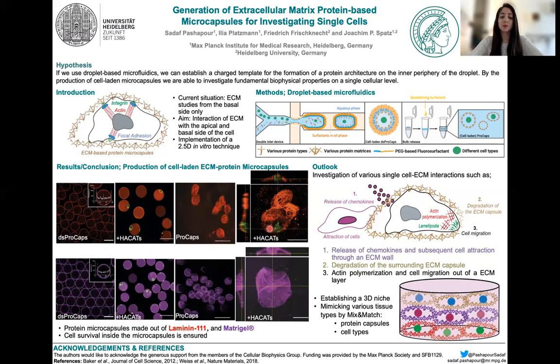By seeing those healthy and living cells at the end, I come directly to my outlook. The next steps are the investigation of cells from the inside and the outside, and understanding how they interact over such protein barriers, or how they degrade the ECM and potentially migrate out of it.